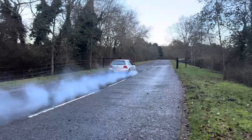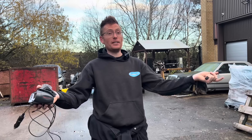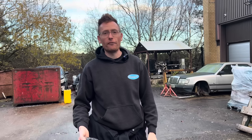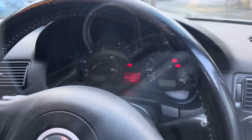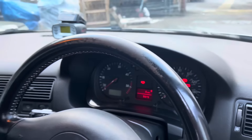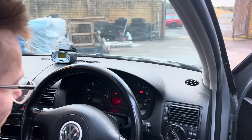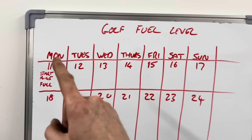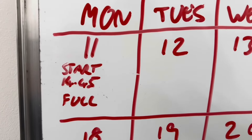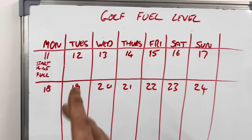How long will this old Golf run on a full tank of fuel at idle? Imagine you're going to sleep in that car for days — how many days will you be able to sleep in it without topping it up on fuel? So that's at zero — are we ready? Here we go. I've made a fuel level chart: it's Monday the 11th, and 14:45 is when we started it on a full tank. I'm going to update the charts every day.